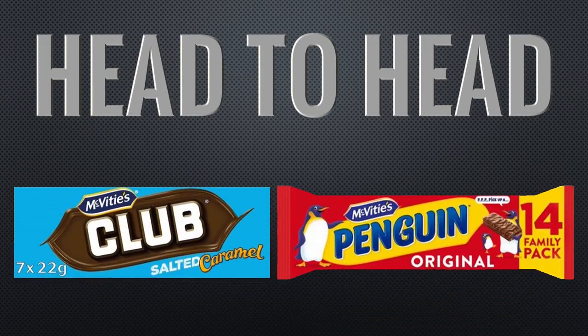Hi and welcome to another head-to-head video. We've got these two stablemates: the Club biscuit and the Penguin biscuit, both made by McVities.